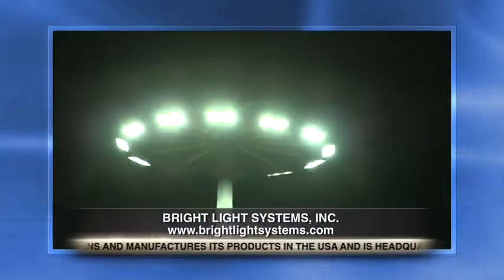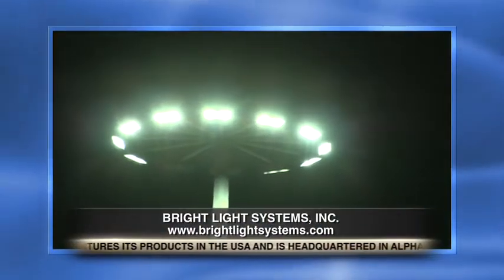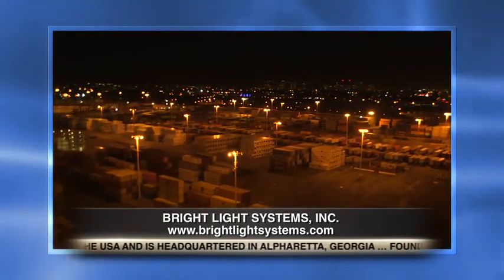Welcome to 21st Century Business, I'm Jackie Bales. For every business in every industry, there are a few basic requirements that none can live without. One of those is lighting. Here to discuss their high-tech, energy-efficient industrial lighting solution is Bright Light Systems Incorporated President and CEO Brad Lurie.